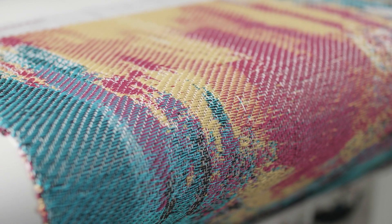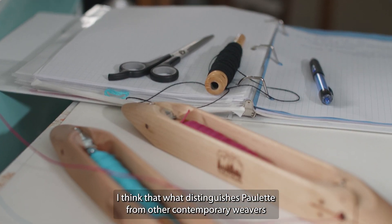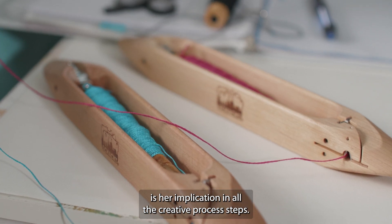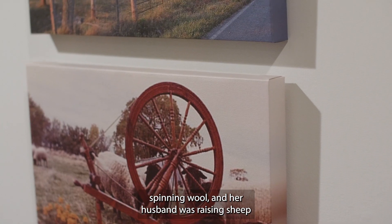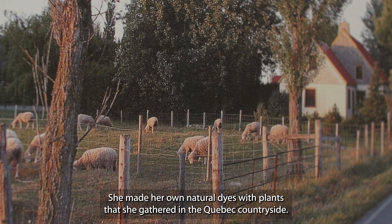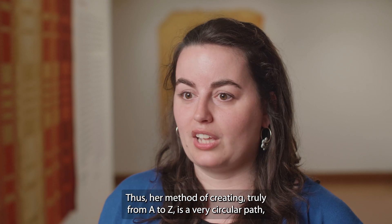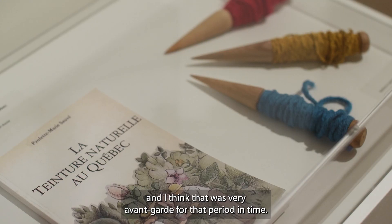Industrial looms weave identical items. However, my tapestries are unique — each of my artworks is one of a kind. I think what distinguishes her contemporary practice is really the implication of Paulette in all the stages of the creation process. It's quite fascinating that she was interested in the spinning of the wool, and her husband was a sheep farmer. She made her own natural dyes from things gathered on the territory. So she had a creative mode from A to Z, very circular — and I think that was very avant-garde for the time.